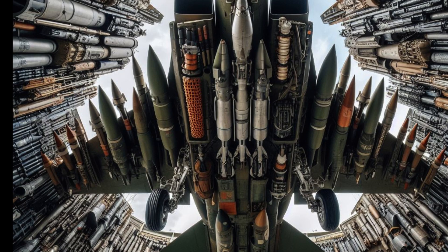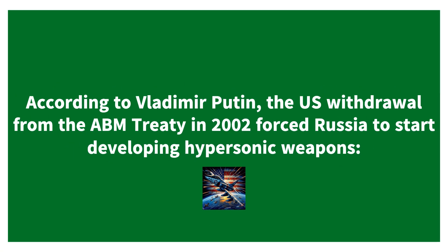Welcome, wanderers and missile mavens, to Travel Small, the channel where even our missiles prefer jet-setting at Mach 27. Today, we're unraveling the Avangard, Russia's cosmic dance partner in the hypersonic realm.